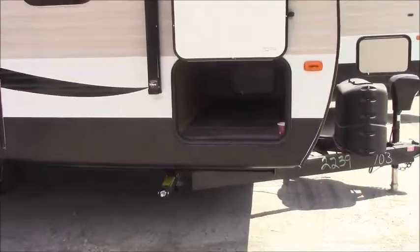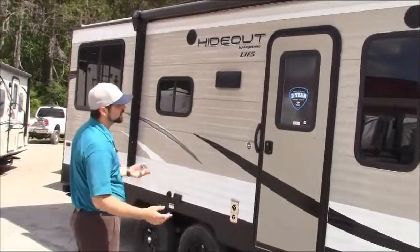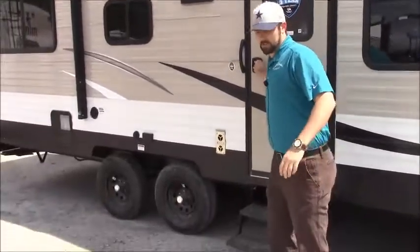There's plenty of room for everything you're going to need on your trips. There's a nice big awning with an LED light strip underneath, and it's going to be a power awning as well. There's also a three-year structural warranty from Keystone — a nice added peace of mind.